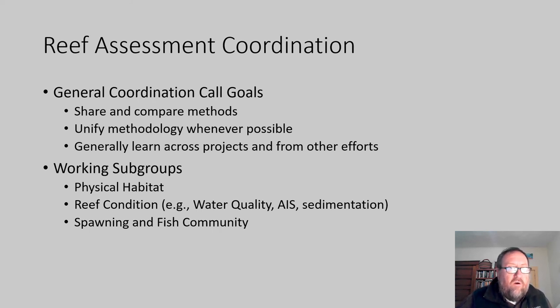The goals of the coordination calls are to share and compare methods and, wherever possible, unify methodology. If we can measure the same thing in the same way, that gives us the opportunity to do broader comparisons across projects — something everyone agrees is desirable. We also generally want to learn from each other and from other efforts. We've formed working subgroups to get deeper into specific methodologies, including a physical habitat subgroup, a reef condition subgroup, and a fish association subgroup.